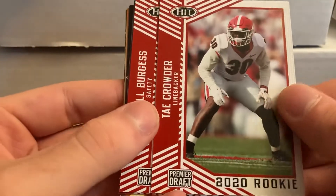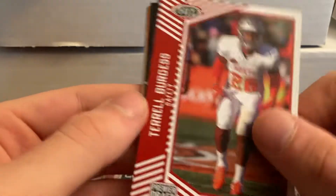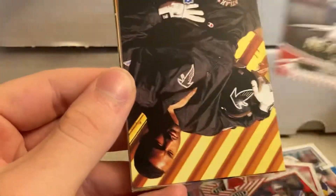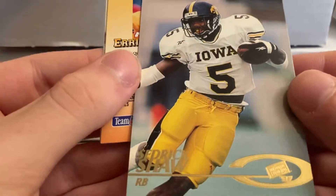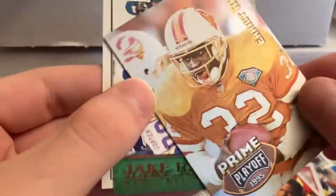Yeah, totally recommend — this is nice. Joe Burrow, Mac Jones. Some of them don't have 2020 cards but the ones that do have some good names. Derrick Shaw, Eric — oh cool.